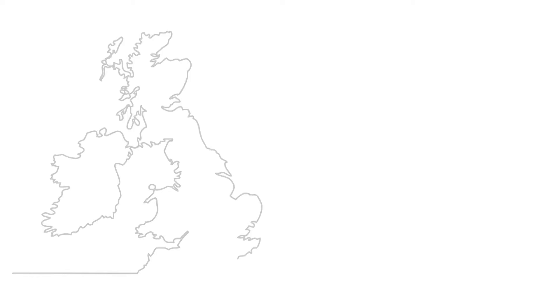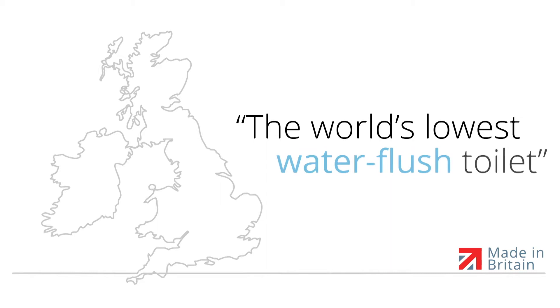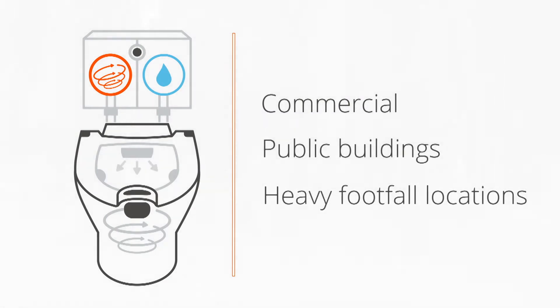We're a UK manufacturer and we hold the IP to what we believe is the world's lowest water flush toilet. New technology engineered specifically for the commercial, public and heavy footfall locations, and technology that connects conveniently to existing plumbing systems.